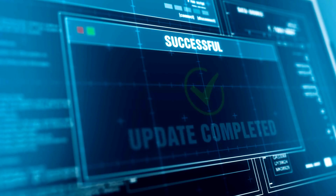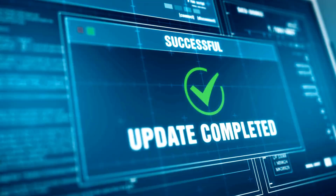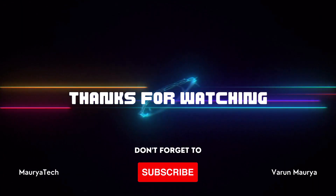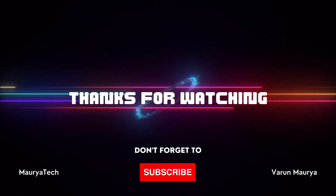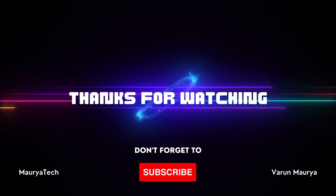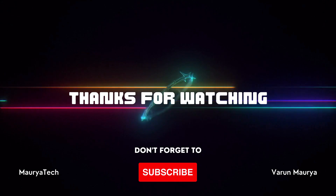Regularly check for OS updates, security patches, and driver updates to ensure your development environment is secure and optimized. If you enjoyed this video, don't forget to give it a thumbs up and subscribe for more tech and coding content. Feel free to share your thoughts and experiences in the comment section. I am Varun Morya from Moraytech, signing off. Thank you for watching and happy coding.